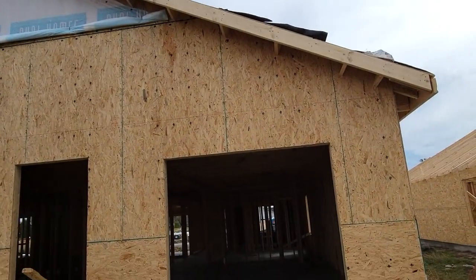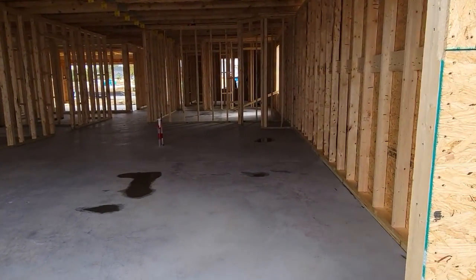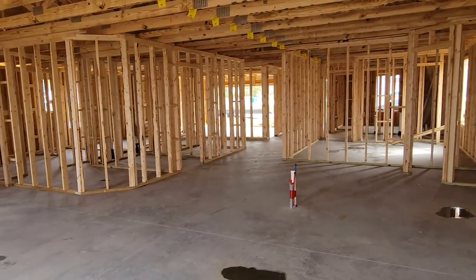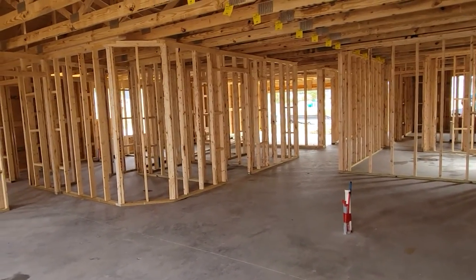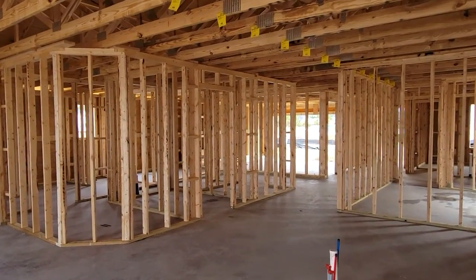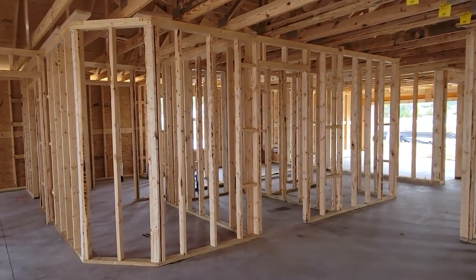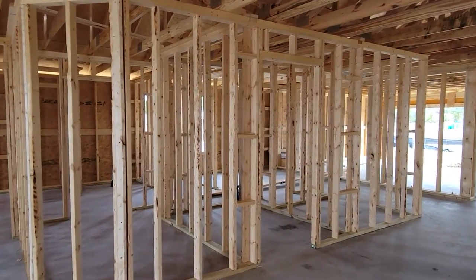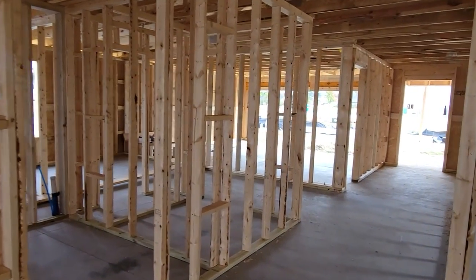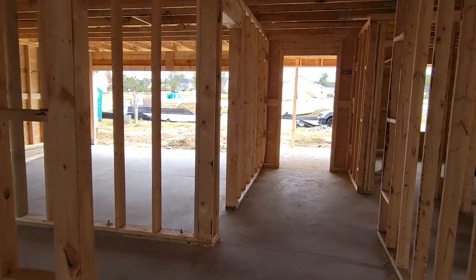Just waiting on the roof now — I don't know if you can hear me very well with the wind. Waiting on the roof now. I believe that is our next step, and then electricians, and then we do a walk through, and then they can do the insulation, and then the drywall. So we'll see.